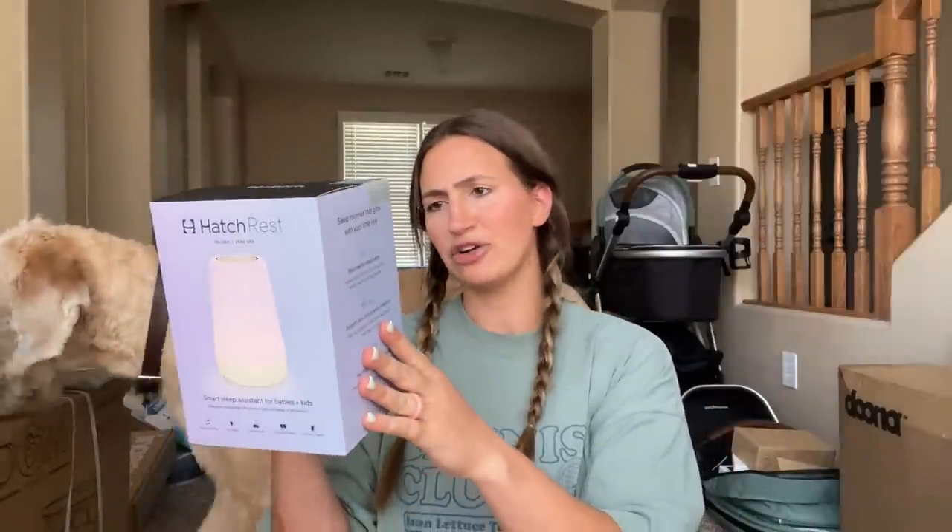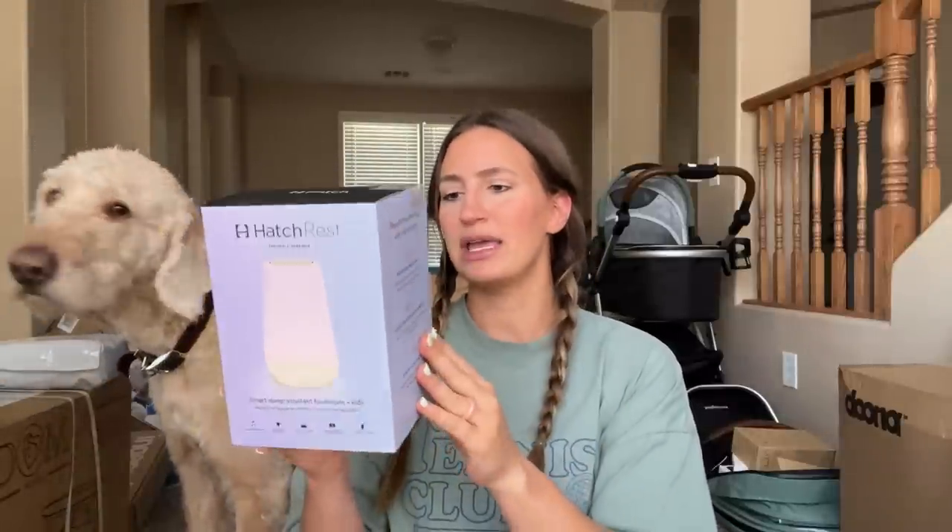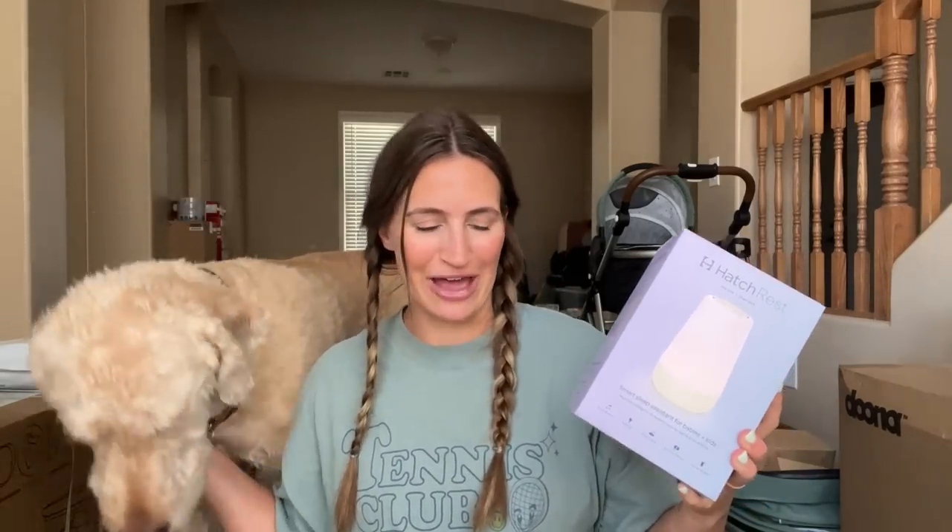We also ended up getting the Hatch Rest — this is the second generation. I think I went with the standard one because I believe it does the same thing. I've heard this is like a must-have. A lot of parents go back and get two because they need them for every room of the house. And when they get older, there are sleep training lights — like if your toddler always gets out of bed, the light tells them they can't come out until it turns green. So they'll be able to use this for a very long time.